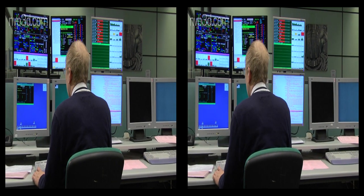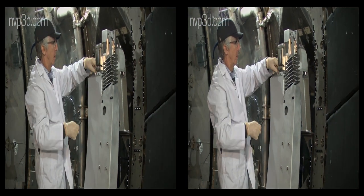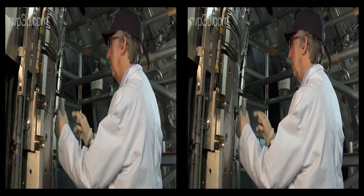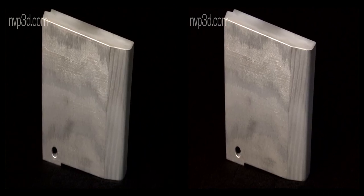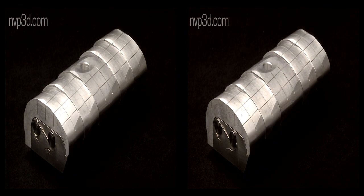To maintain and upgrade the tokamak, it is necessary to stop operations for a few months. During the most recent shutdown, all of the 4,500 carbon tiles inside the machine were replaced with tiles made from tungsten or beryllium. Altogether, 86,000 components have been changed.